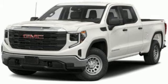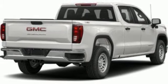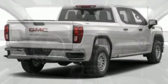Front heated leather split bench seats, trailer hitch receiver, electronic shift on the fly, auto dimming rear view mirror, and integrated navigation system with voice activation.